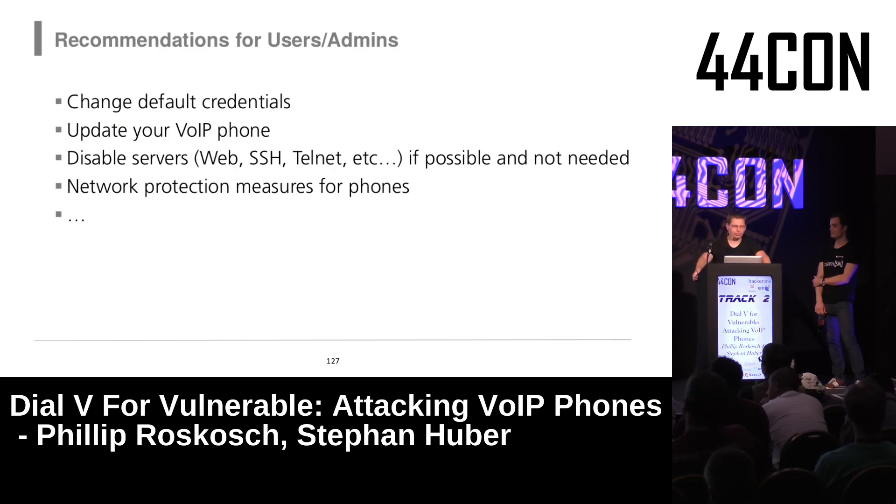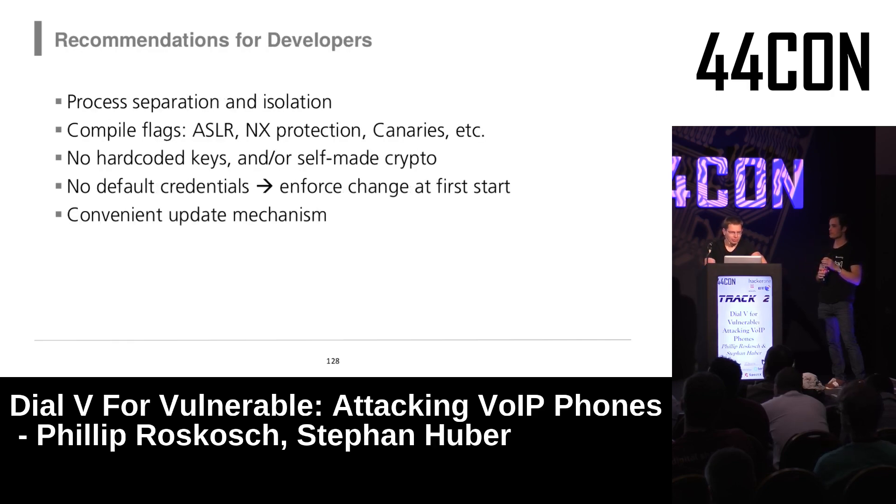A few recommendations for administrators: always change default credentials — we saw many exposed publicly. Update firmware regularly, though these devices have no auto-update features so you must check manually. Disable external services like telnet, SSH, and the web interface if you don't need them. For developers: the web server must not run as root; use compiler flags; enforce credential change on first startup; implement password policies; and consider implementing an auto-update or firmware-update reminder mechanism.